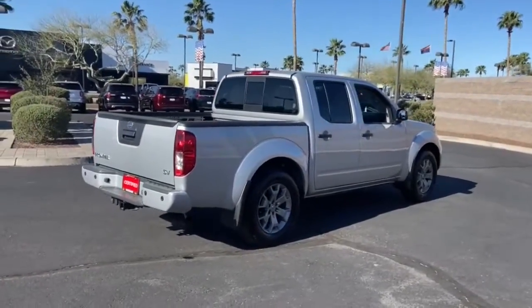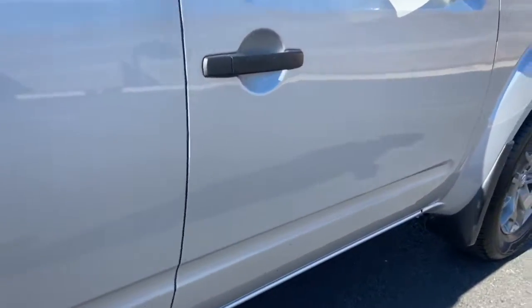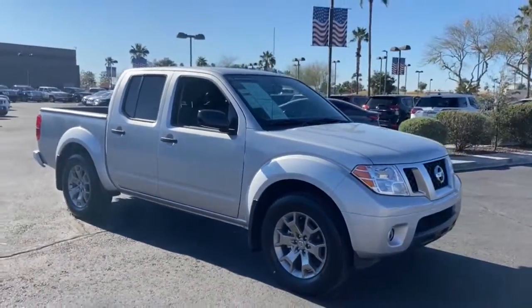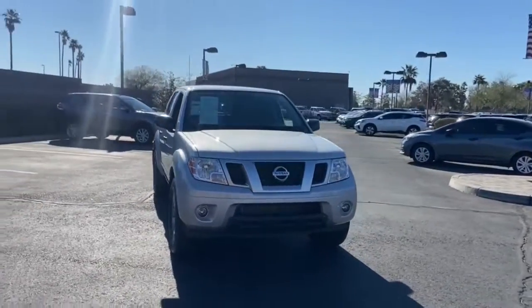These are just some of the great options this vehicle comes with: keyless entry, backup camera, keyless start, steering wheel audio controls, aluminum wheels, Bluetooth connection, stability control, rear wheel drive, pass-through rear seat, and traction control.